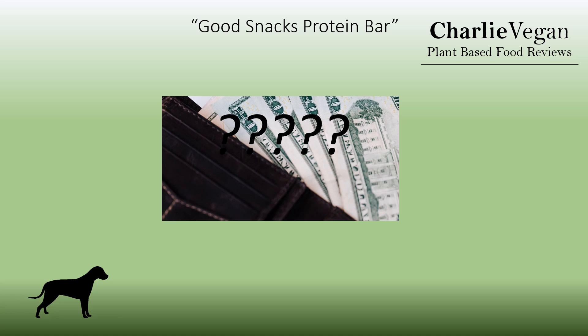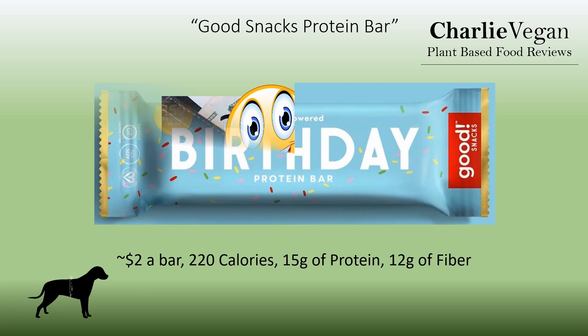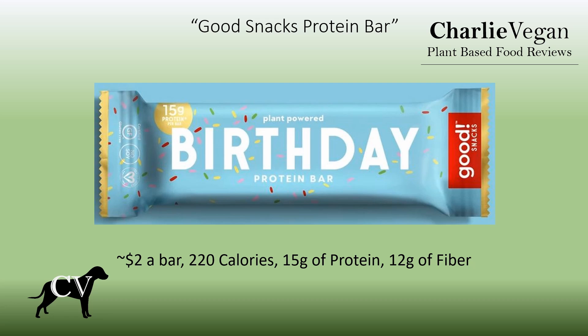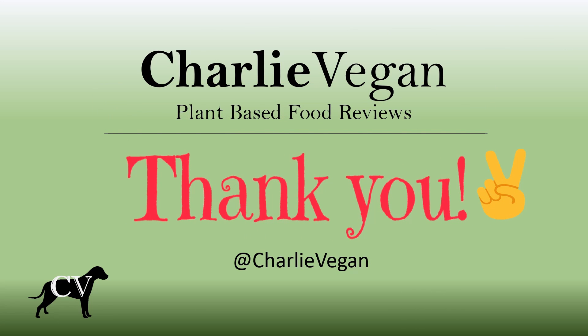So, are the Good Snacks Plant-Powered Birthday Protein Bars worth it? Absolutely. I've tried countless protein bars, vegan and non-vegan, and these are by far the best tasting you're going to find, and are also a great value when it comes to price, protein, and calorie content. I specifically reviewed the Birthday flavor, but all their bars have similar nutritional values — this one is just my favorite. I definitely recommend them. If you're looking for a plant-based alternative, or even if plant-based doesn't matter to you, you just won't find a better tasting protein bar with the benefits this bar provides. I hope I've provided enough information so you can decide if these are something you want to purchase. If you found this video helpful, please remember to give it a thumbs up. Thanks again for watching.